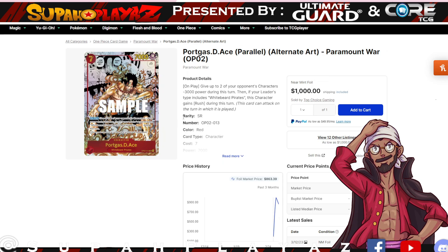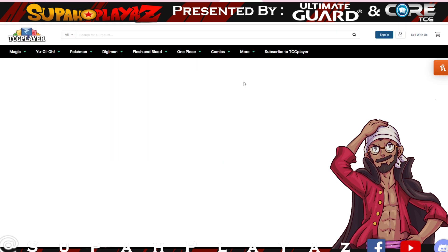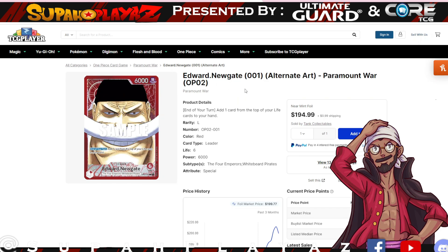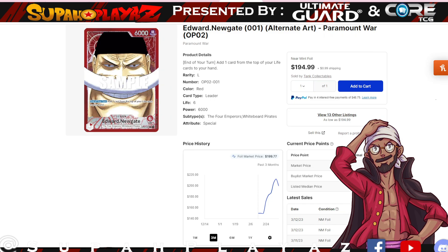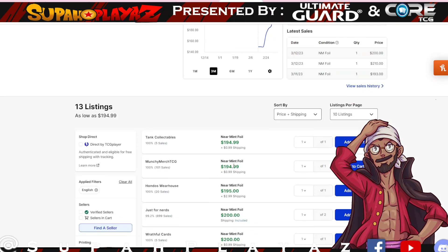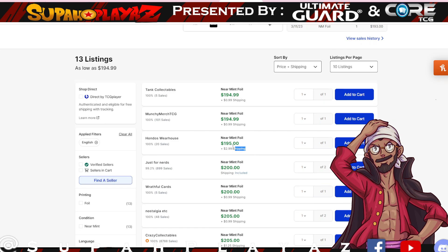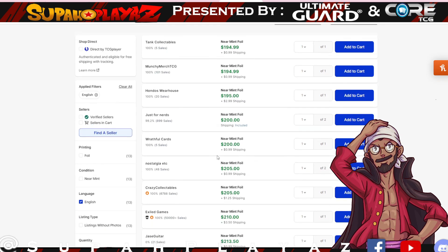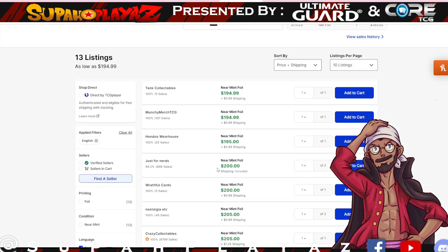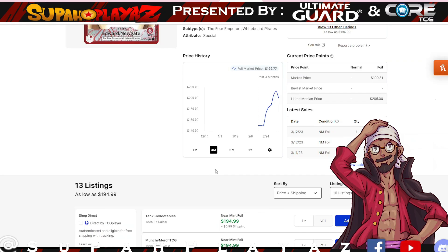The most competitive deck coming out in this format is definitely Edward Newgate — Whitebeard. We were looking at it last time and it was sitting at 200 for the alternative art. It went down by about 10 dollars, so currently around 195 to 205 — not a significant difference. It's practically the same price. Very strong card, very strong leader, very strong deck overall.